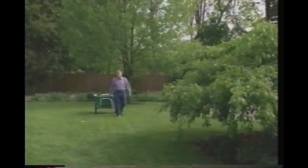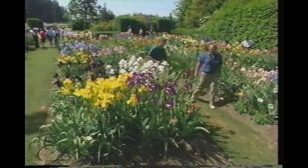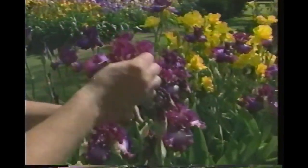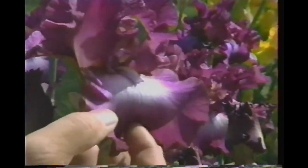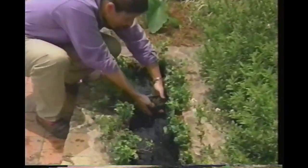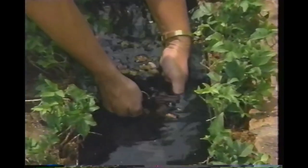Welcome to the Victory Garden. I'm Roger Swain. Today, our West Coast reporter Bob Smouse, up in Oregon, is visiting Shriner's Iris Gardens, an old-time family-owned nursery whose sole business is bearded iris. Down in Georgia, Lucinda Mays is putting the finishing touches on a small water feature, and she'll tell you how to enter this year's Victory Garden contest.